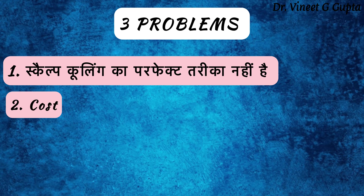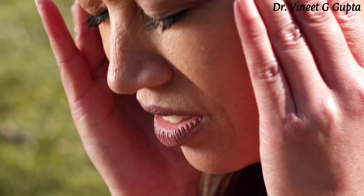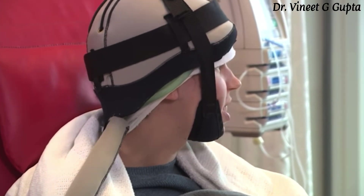The second disadvantage is cost. Scalp cooling cost depends on the hospital and is typically 1,500 to 4,000 rupees per session. Many patients feel the cost is too high and prefer not to incur the extra expense of this technology. The third disadvantage is discomfort. When the scalp is frozen or cooled, the patient experiences some tightness, pain, or a headache feeling during therapy. Some people feel uncomfortable and prefer not to wear the cooling helmet despite the benefits.